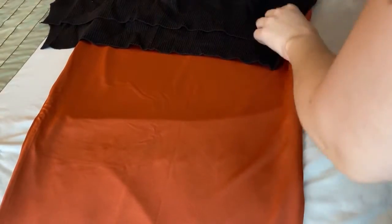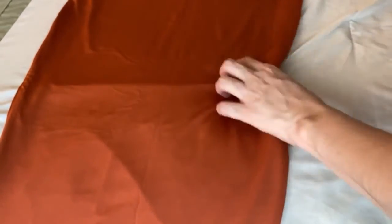Let's see... yeah, it's a little bulky. Yeah, it's a little bulky — we'll see.